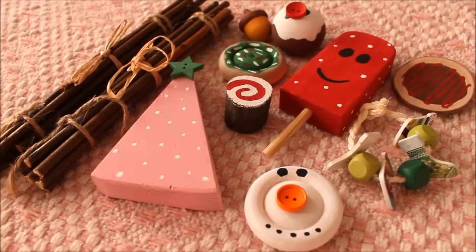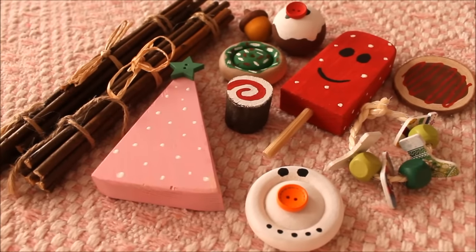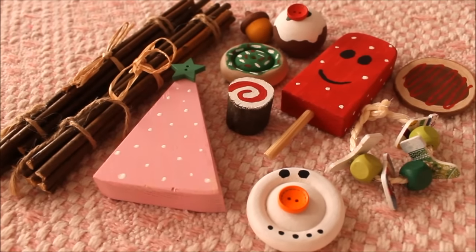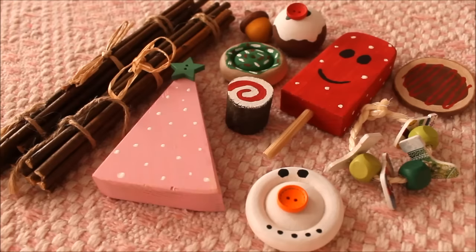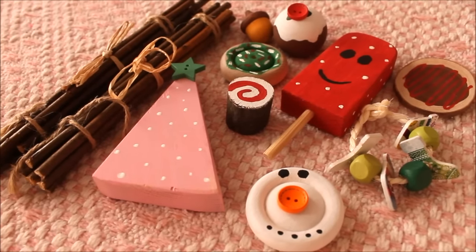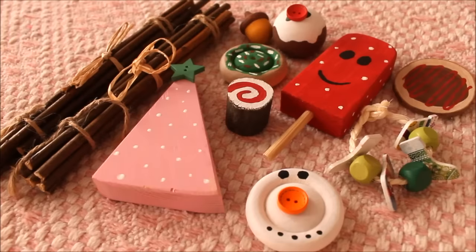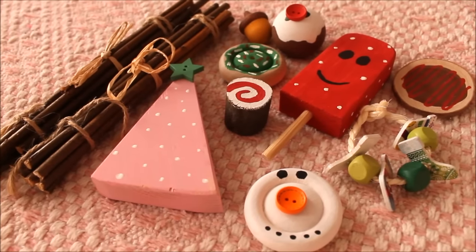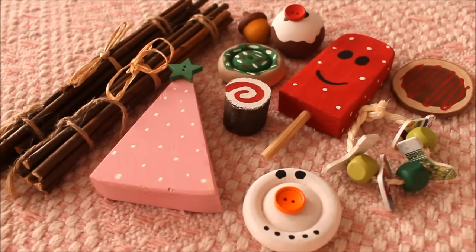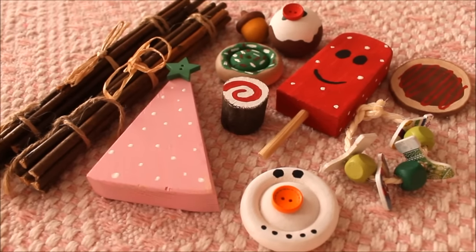I absolutely love everything she has — her customer service is superb and the way she packaged the parcel was really really good. I had no breakages or accidents at all, so I'm really happy with that. You will definitely see all of this in my Christmas theme setup and the girls are going to enjoy it all!